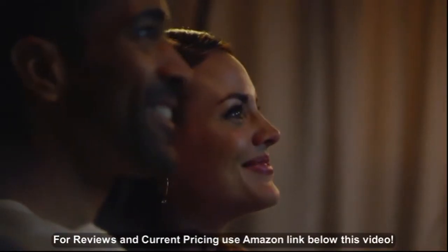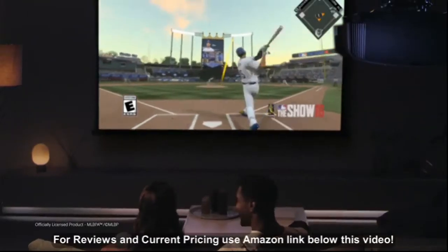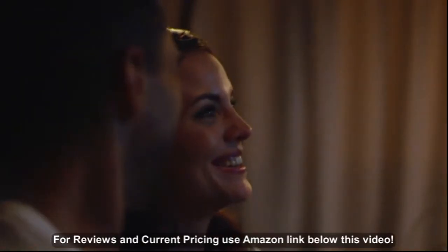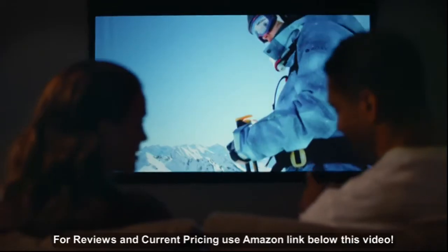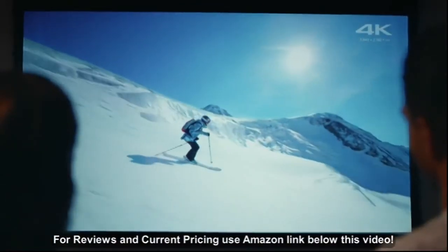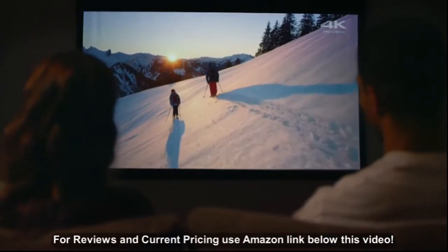And Sony home theater projectors aren't just for movies. Experience video games like never before, or feel like you're right there watching your favorite team. Sports, PlayStation, live TV, and streaming services all look incredible when projected in Sony's industry-leading picture quality.